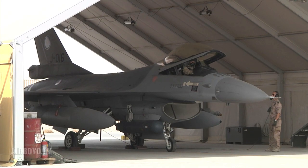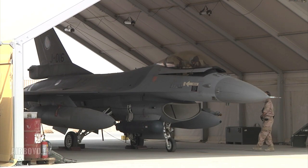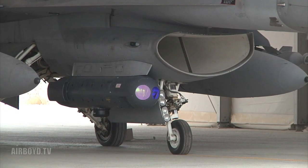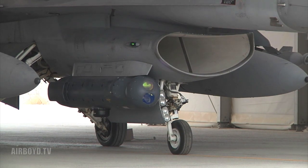The rugged mountainous terrain of Afghanistan presents a unique opportunity for these Dutch fighter pilots. F-16s armed with two special reconnaissance pods provide a much needed asset to coalition forces on the ground.